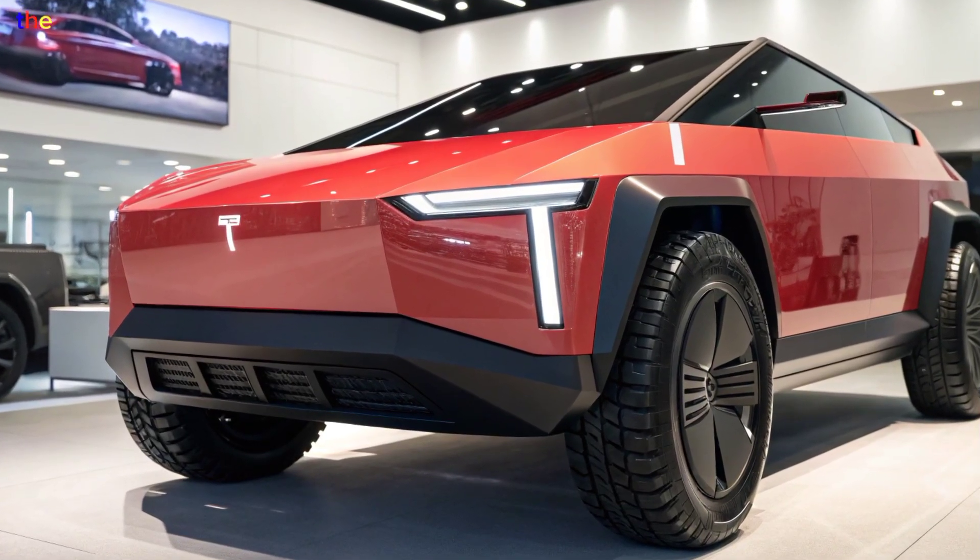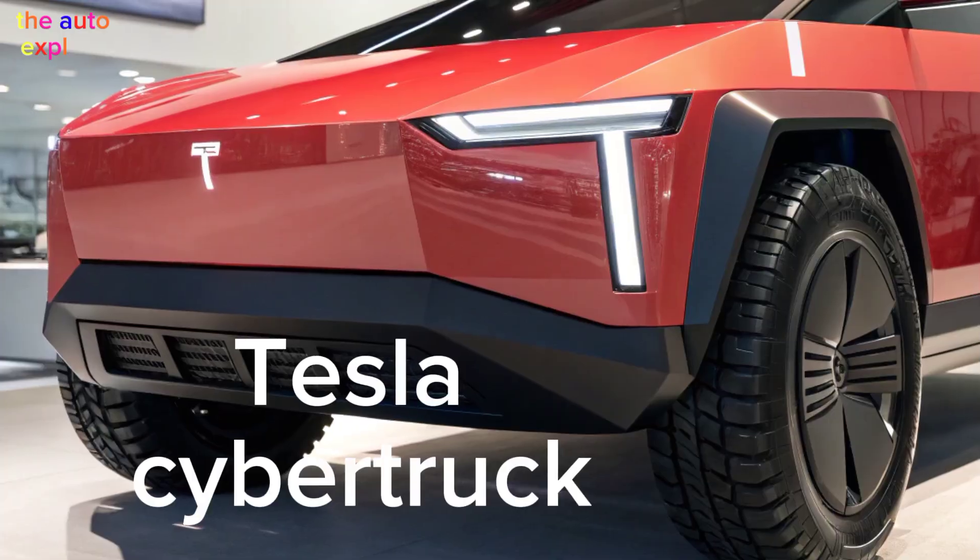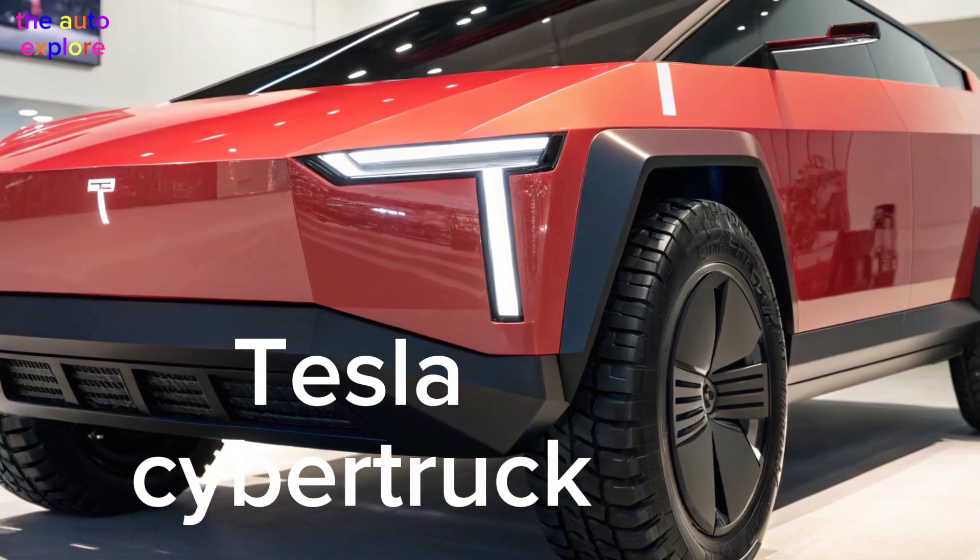Welcome back to Auto Explorer. The future of electric trucks has arrived — the 2026 Tesla Cybertruck is here, more advanced, more refined, and more powerful than ever before.